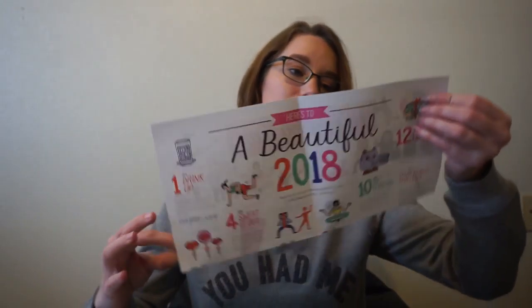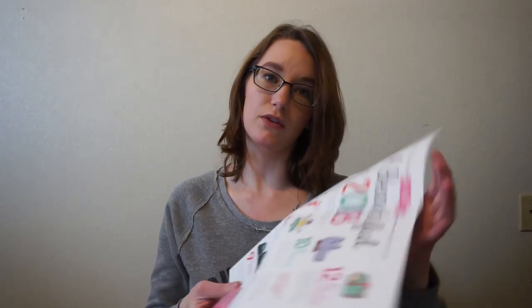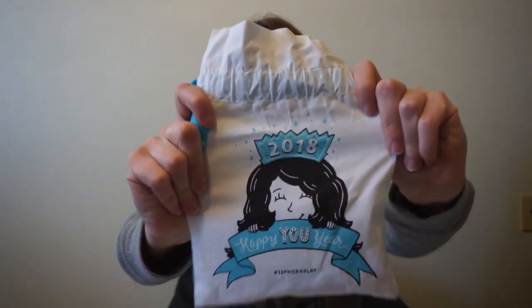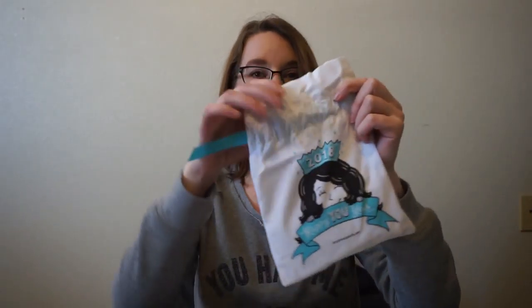This month it says 'A Beautiful 2018.' You get a little Play by Sephora card that gets you 50 Beauty Insider points if you make a purchase during the month. On the back it lists all of your products with a small description and how to use each one — that's one of my favorite parts. On the other side it has little monthly resolutions, kind of a cute decoration. The bag this month says '2018 Happy You Year' and I really like the blue color on it.